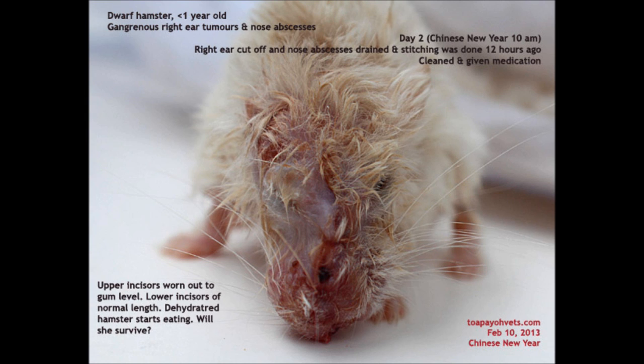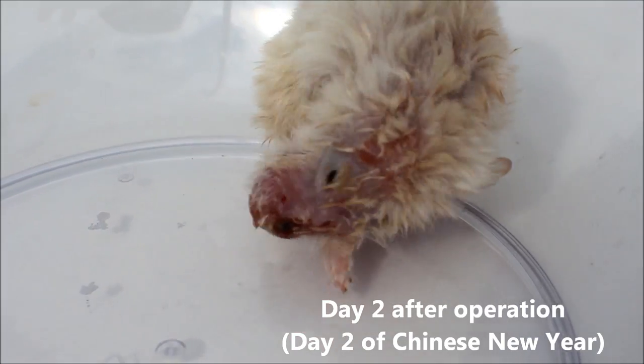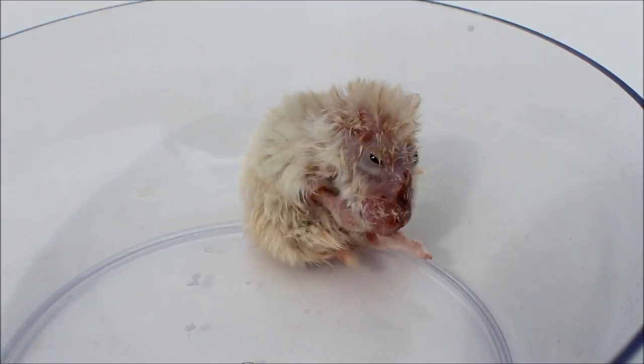On the second day after the operation, which is also the second day of Chinese New Year, the hamster looks more active. Stool pellets were seen and the hamster is also drinking, which indicates a good sign of recovery. The wound is cleaned and the hamster is given medication.